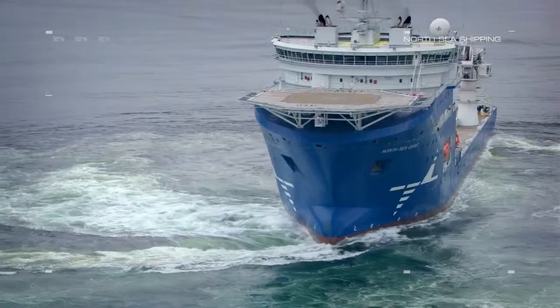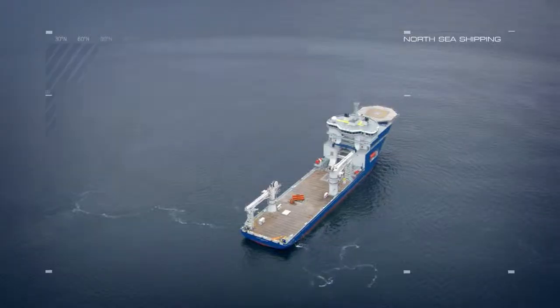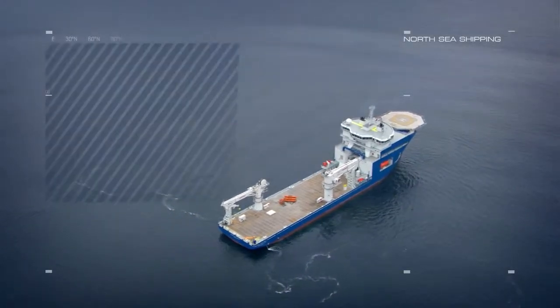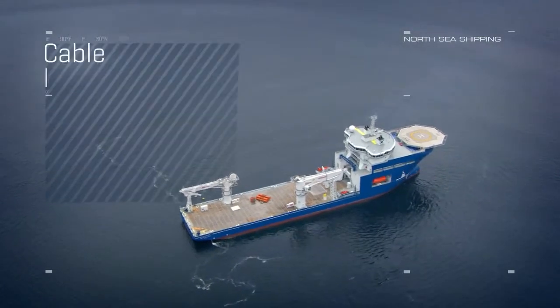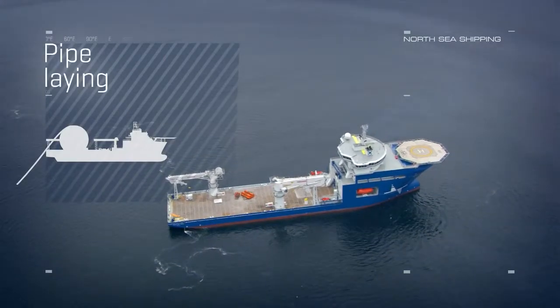Being a multipurpose vessel, North Sea Giant is ideal for operations like subsea construction, well intervention, top hole drilling, cable laying, pipe laying and much more.